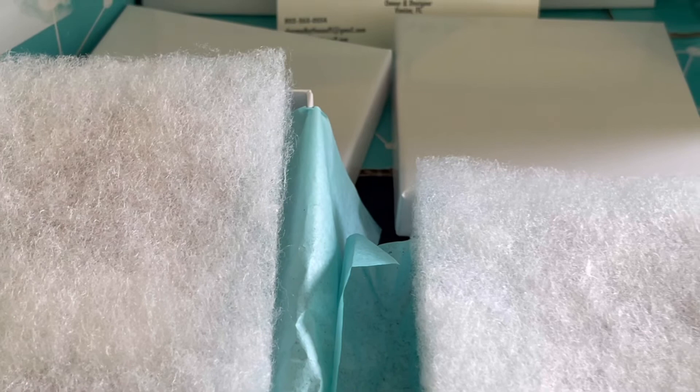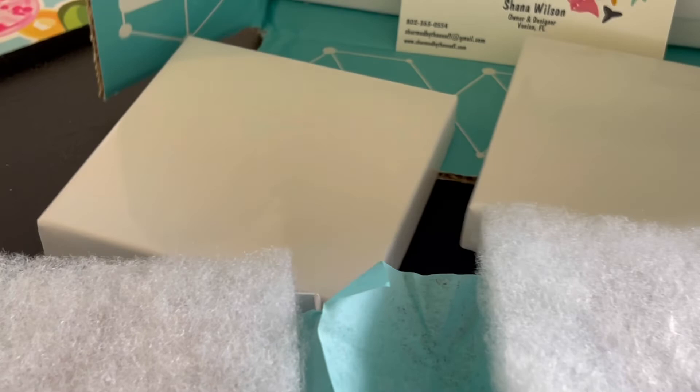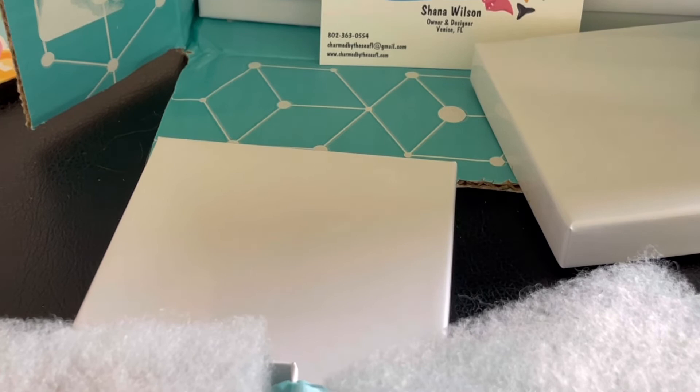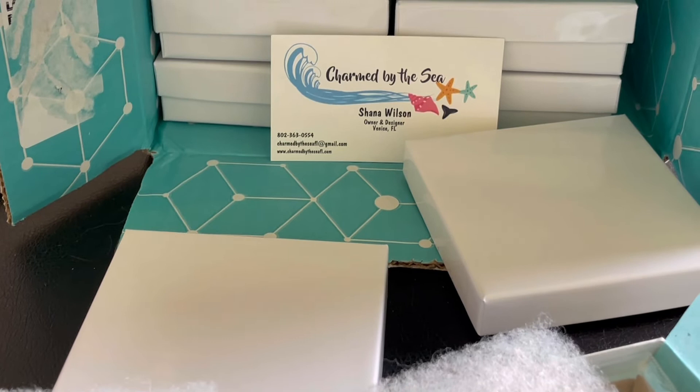Unfortunately this order will not have those stickers on the boxes, but it does have my business card in there. And then all of the packages that I mail, I also put one of these stickers on here that just says, 'Thank you. Your purchase made my day. I hope this package brightens yours.' Because your purchases truly do make my day and make me smile. I'm so thankful for every one of you who support this momtrepreneur and my small hobby business, which is quickly growing into my full-time business. So I thank you so much. Don't forget to like and subscribe. Have a great day.